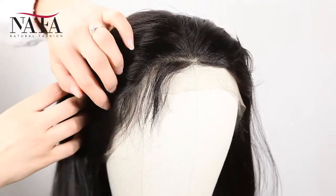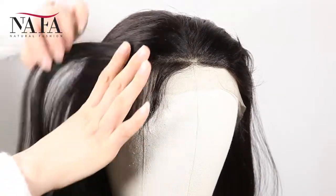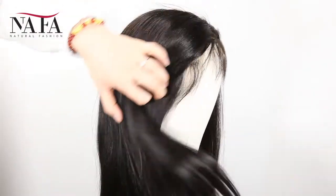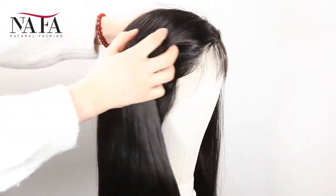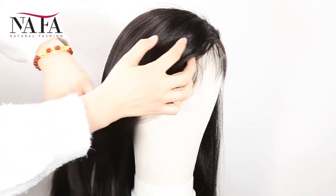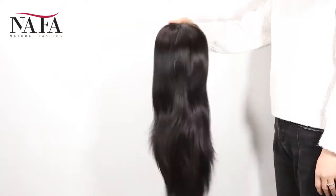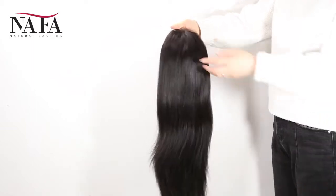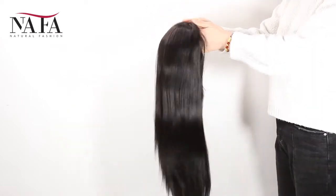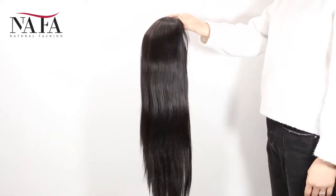The texture is YAKI. More latest hair trend styles are available on the website at HTTPSNafalwigs.com. Mostly, our lace color is light brown for dark hair and transparent for light hair. If you have special requirements, please leave us a message or write to us at service@nanfalwigs.com. It can be brown color or dark brown, just to match your skin well.